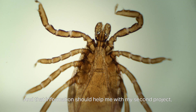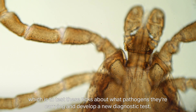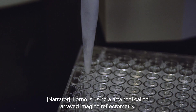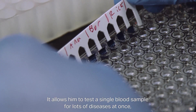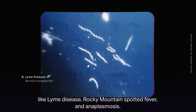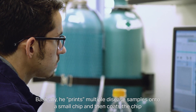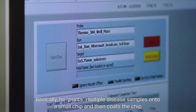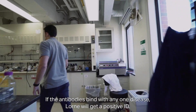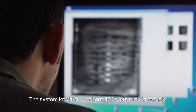Loren is using a new tool called Arrayed Imaging Reflectometry. It allows him to test a single blood sample for lots of diseases at once, like Lyme disease, Rocky Mountain spotted fever, and anaplasmosis. He prints multiple disease samples onto a small chip, then coats the chip in antibodies from the blood sample in question. If the antibodies bind with any one disease, Loren gets a positive ID. The system lets him run about 400 tests simultaneously.